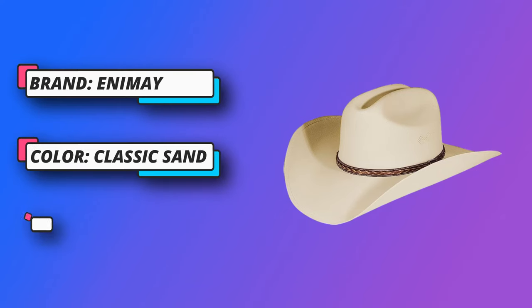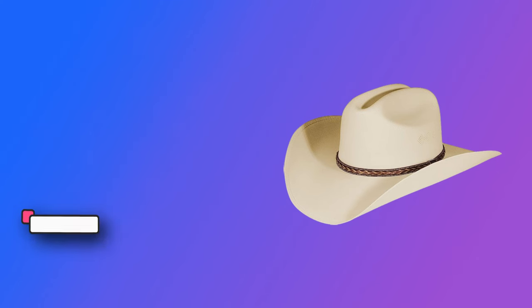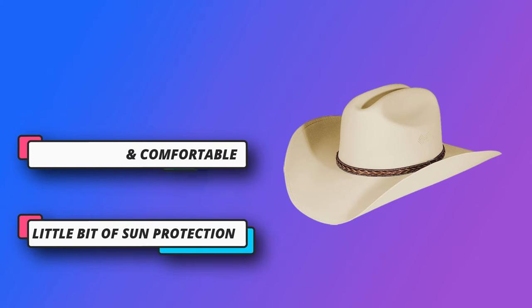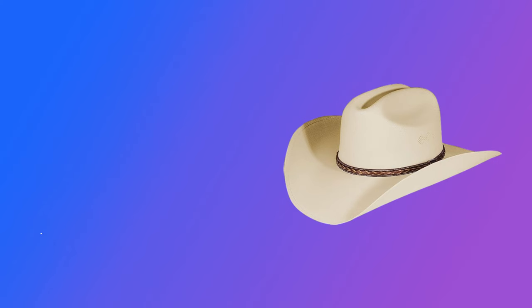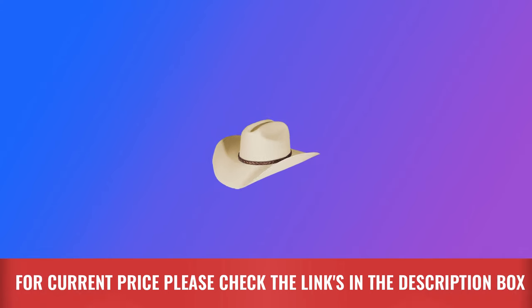With authenticity and simplicity in mind, we wanted to design a cowboy hat that could be worn anywhere. One that is lightweight and sturdy, a firm yet relaxed fit. It had to be stylish for both men and women, something to match any set of boots. Minimalistic design matched with two sizes. For current price please check the links in the description box.